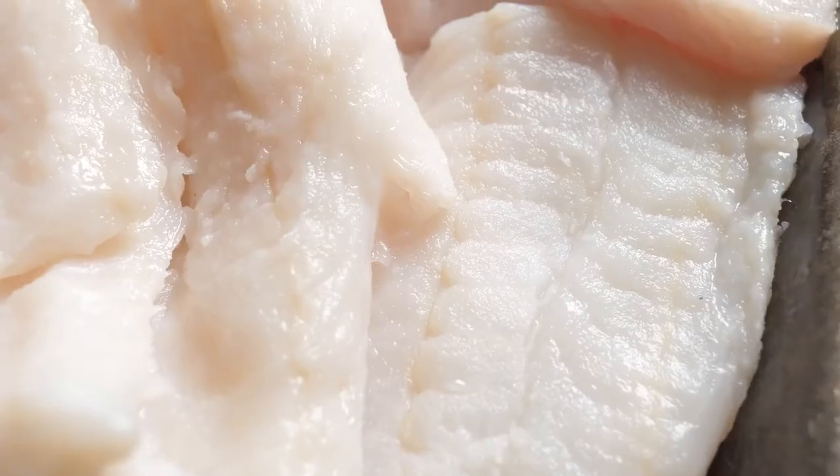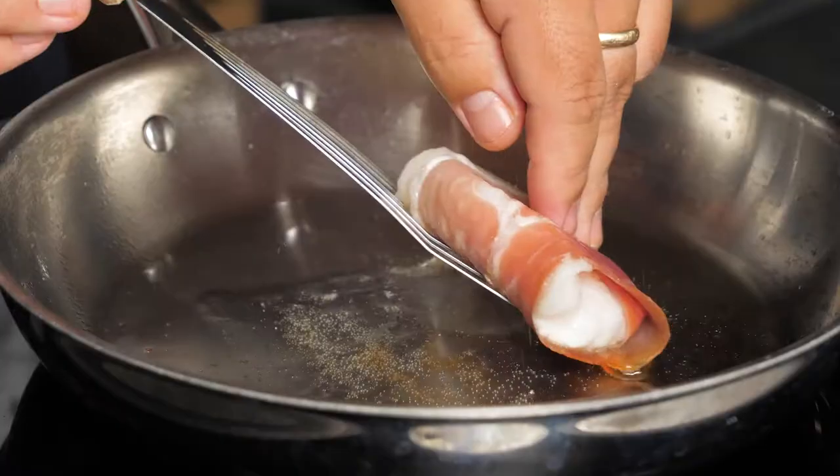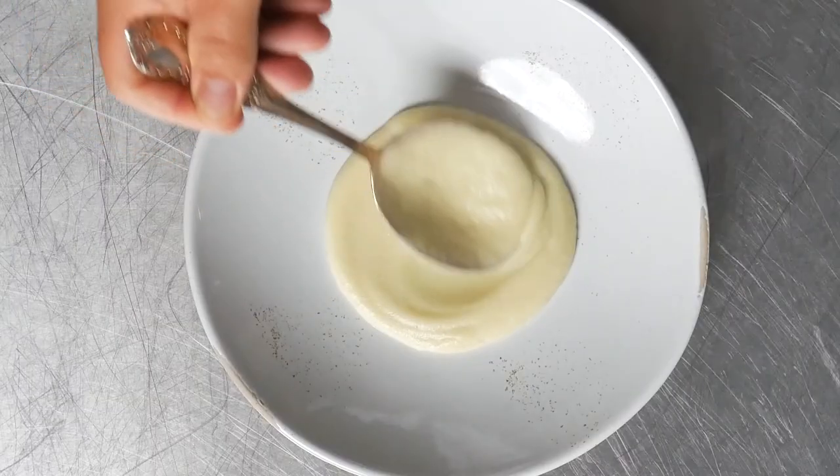Serving it with a parsnip puree to complement that sweetness and wrapping it in prosciutto to balance with saltiness. Served with red wine braised mushrooms and mustard greens, and we have some classic flavors.